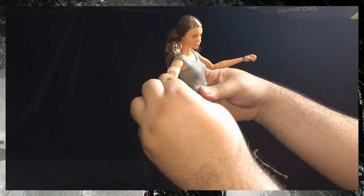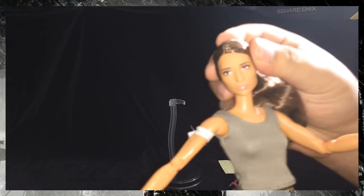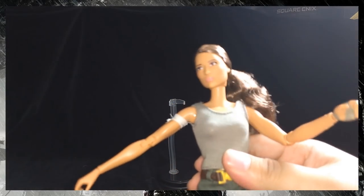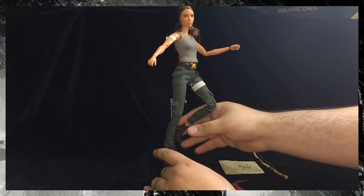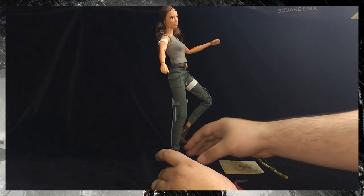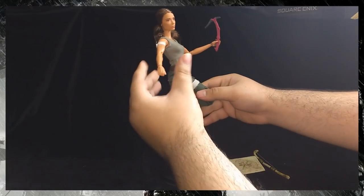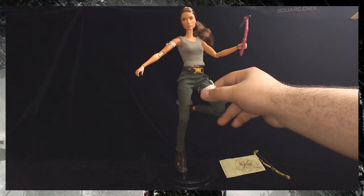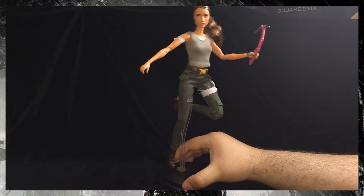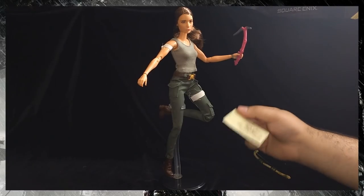One slight disappointment - though it's kind of standard - is that her face has a blank, bland stare with not much going on. Just kind of indifferent - she doesn't hate tombs, she's just indifferent towards them. I wish they'd given her a little more facial expression, because when you're posing her in the air trying to make her look cool, that blank stare somewhat undermines the effect, even if from a distance it does look pretty good.